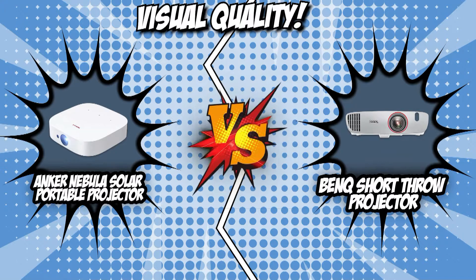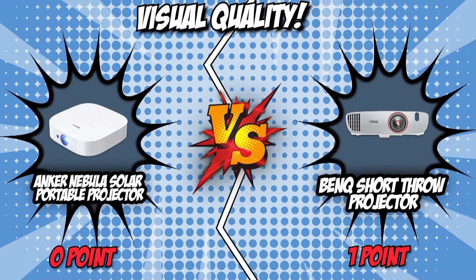The fight started off strong for both contenders with their high-quality pixel output, but the BenQ Short Throw Projector made sure to lock in the win with its tougher punch in brightness and color accuracy.